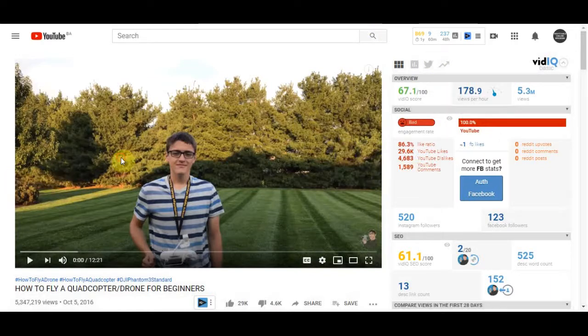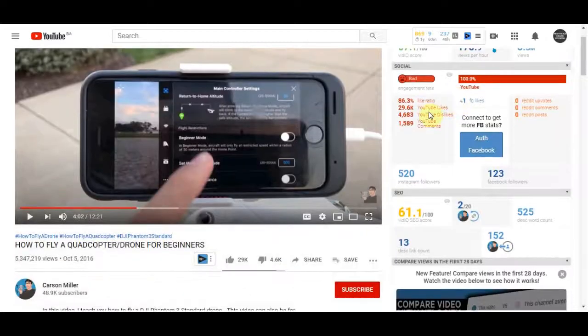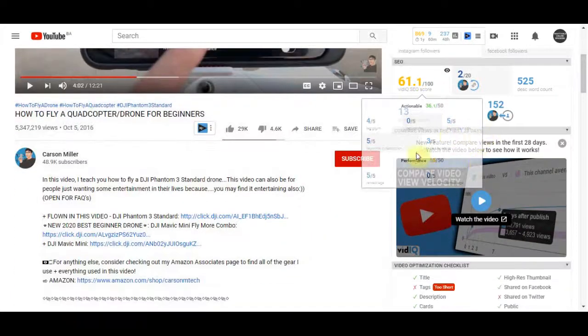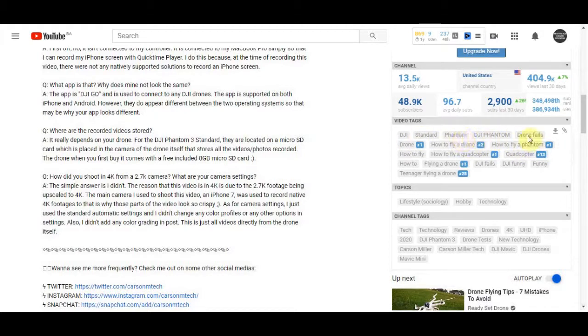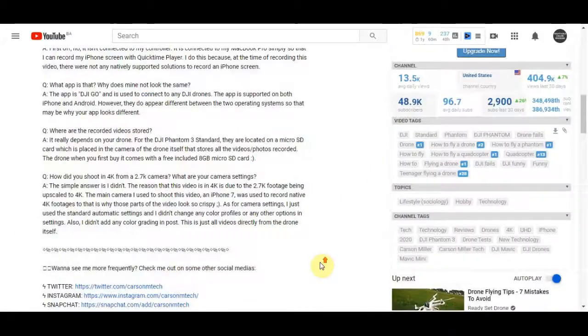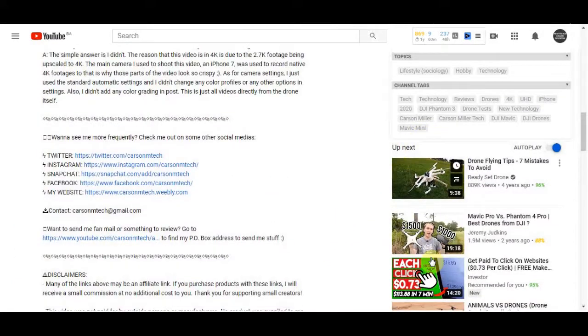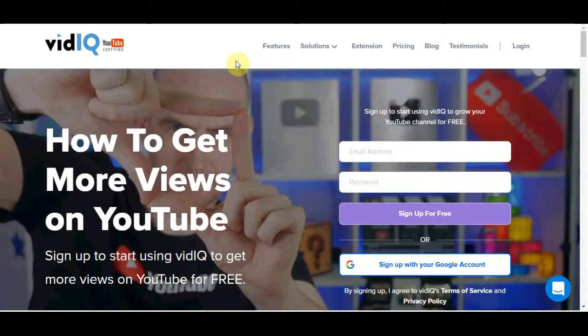When you click onto any of these videos, VidIQ shows you all the keywords and information those creators are using. For example, in the video tags section you can see tags like the product name and related tags like 'drone fails' and 'how to fly a drone.' This is crucial — you can use all these related tags in your own video. Because this video is in first place on YouTube with over 5 million views, copying their tags means your video has a better chance of appearing in the suggested section. This extension is great for spying on competitors.